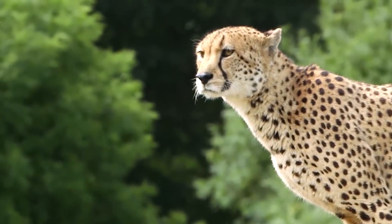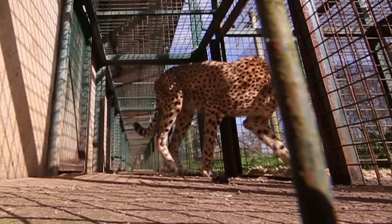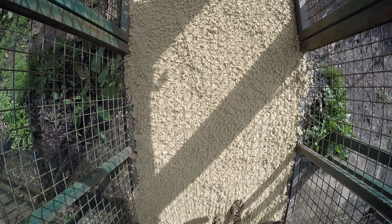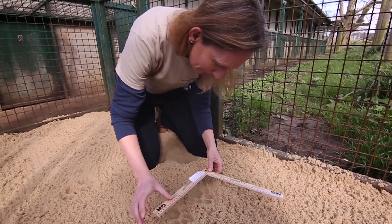Longley have teamed up with the Fit Cheetah Project to help with the conservation of cheetah. Our amazing cheetah here have been putting their paw prints in sand, and then we've had a member from the project graph their paw prints.